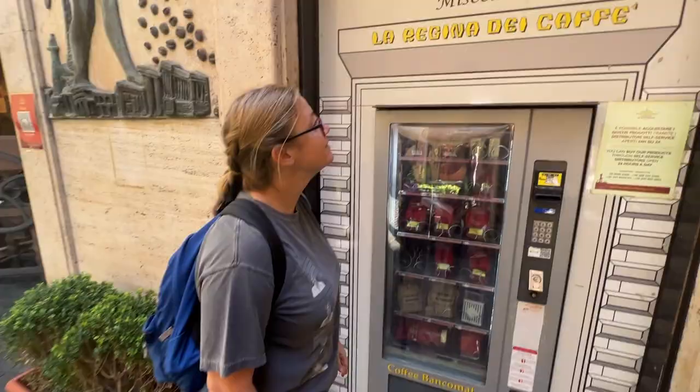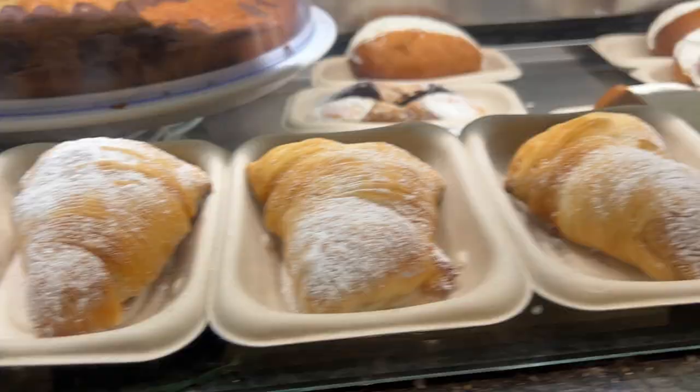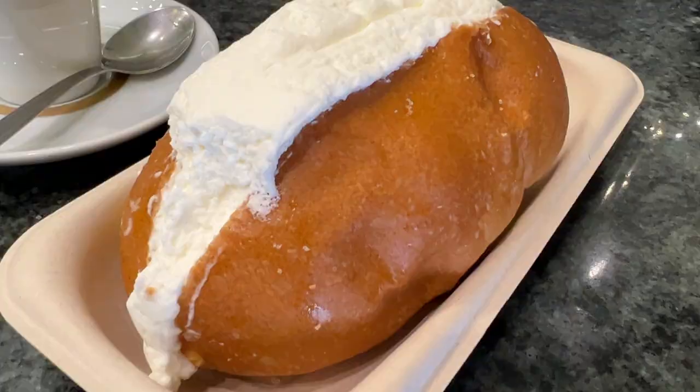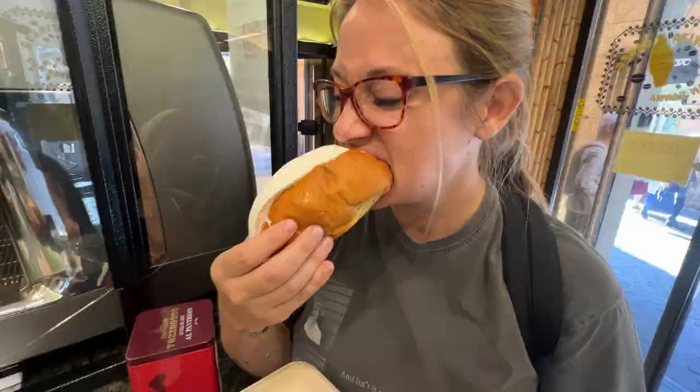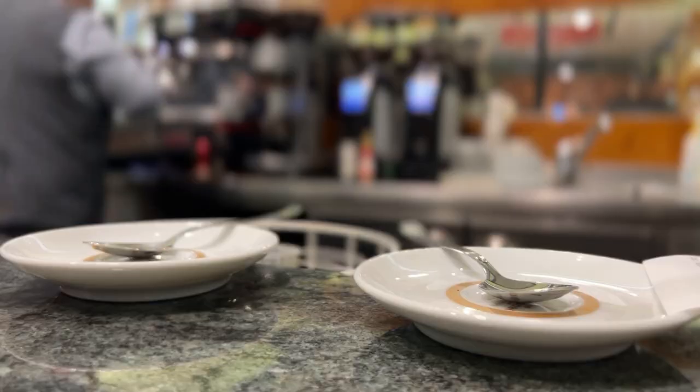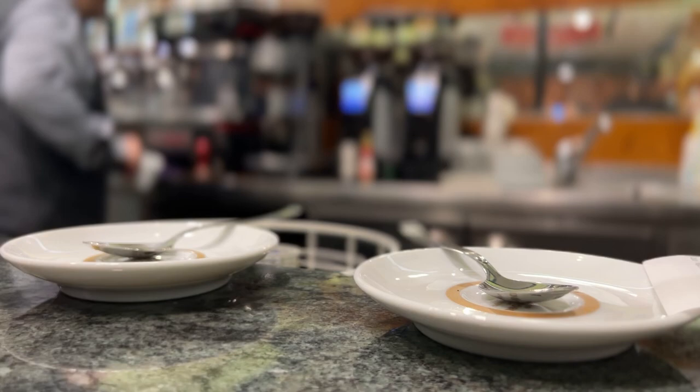We stopped at a place called Satsu di Oro — there's a sit-down restaurant as well as a quick cafe. They have dollar espresso in there, which is pretty good, and vending machines on the outside. We got a pastry — it feels more like a bun or a bread than a donut. The bread is almost a little savory, kind of eggy with a hint of salt, and with the cream — which is not overly sweet, just very fatty and creamy — it's a perfect combination with the coffee.